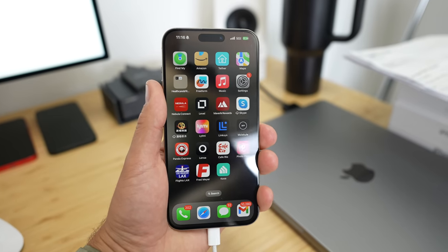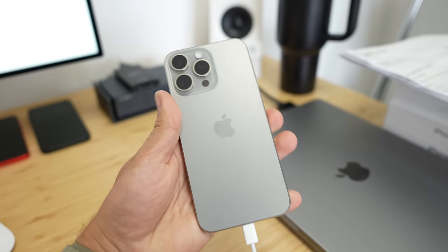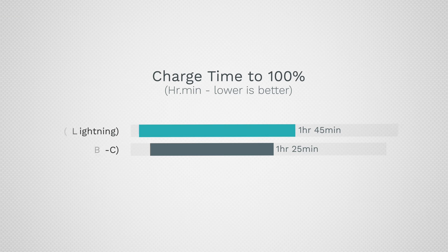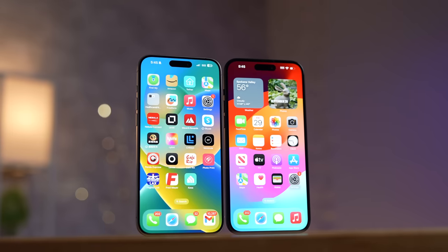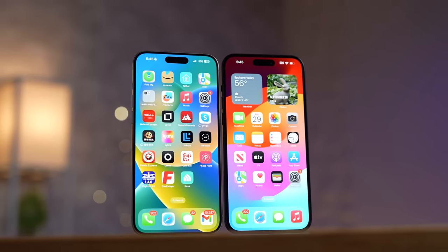As far as charging speed, the 15 Pro Max goes up to 27 watts compared to 25 watts, and takes an hour and 25 minutes for a full charge compared to an hour and 45 minutes — it's just a difference of how much power it accepts throughout the charging cycle. Another big change this year is that Apple brought the Dynamic Island to the 15 Plus, where last year it still had the old notch.